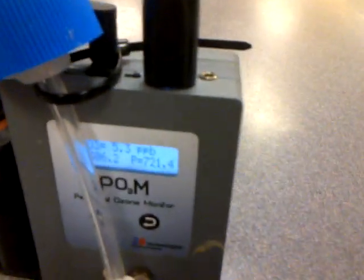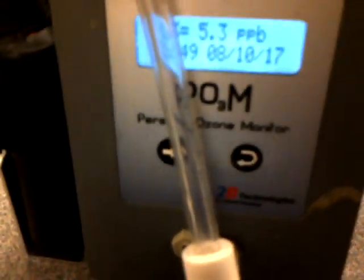This is an ozone meter. I'm going to check this ionic breeze for its level of ozone. Here's our baseline reading — about 5.4 parts per billion. Turn on the ionic breeze.